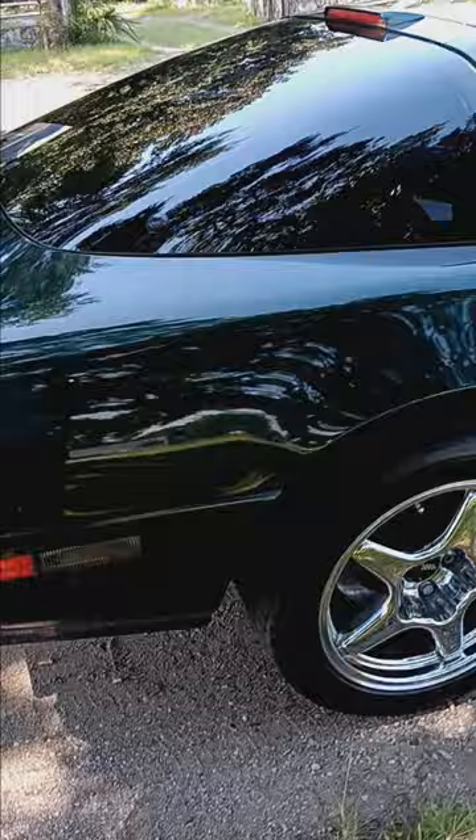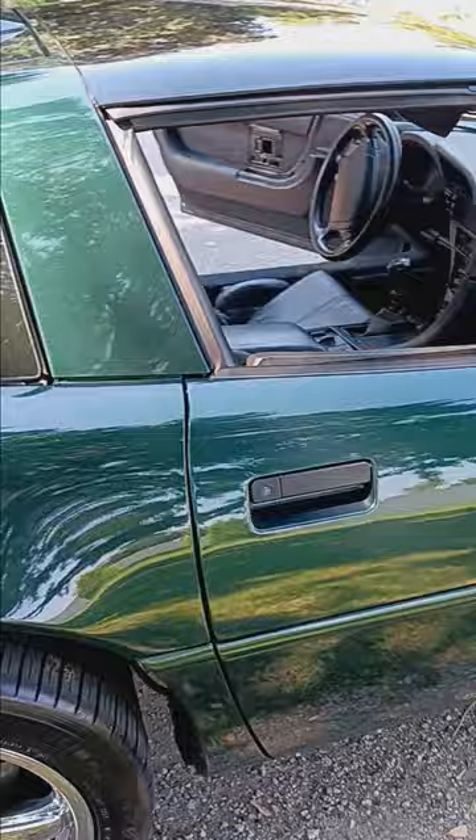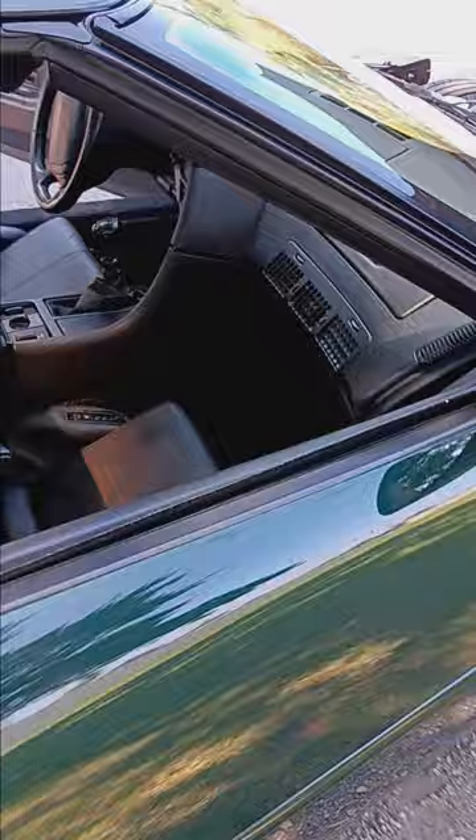I did have the hood painted and it is a great job — perfect match. The guy even matched the factory minor orange peel the same. Color match is perfect.